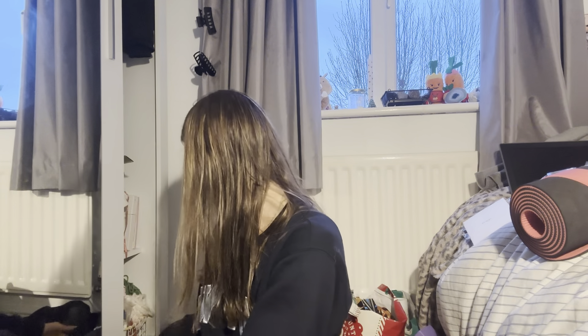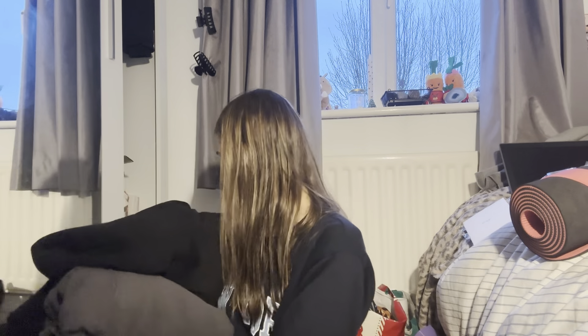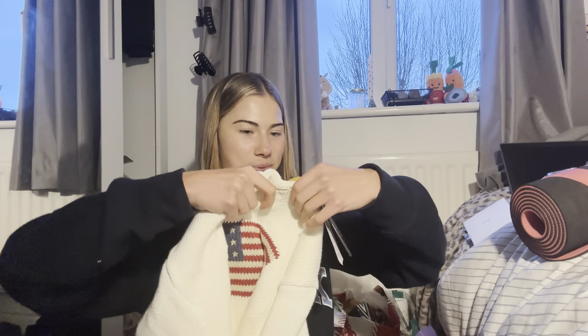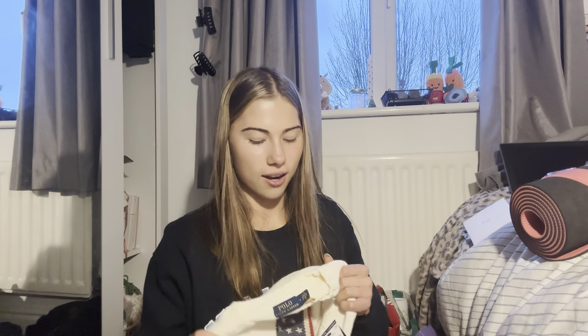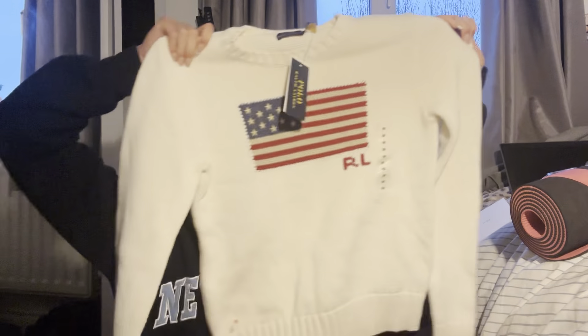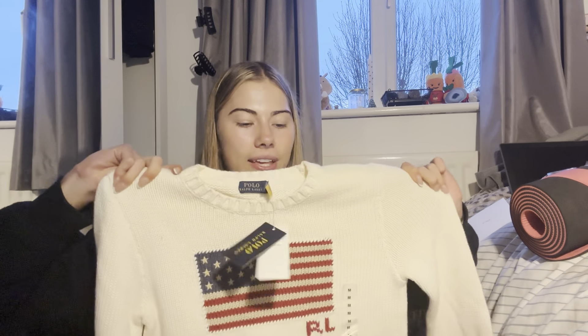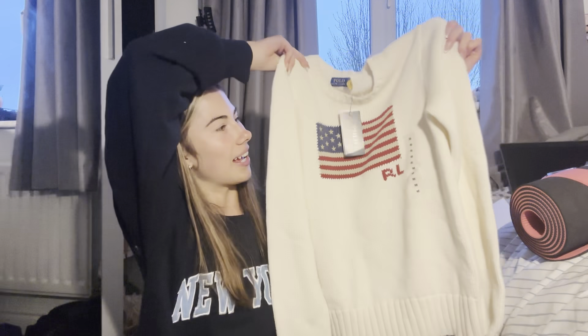A North Face puffer coat, not one but two White Fox hoodies, and my pride and joy — a Ralph Lauren jumper. I got given the navy blue one last year and I really wanted the cream one, and I was lucky enough to get it this year!